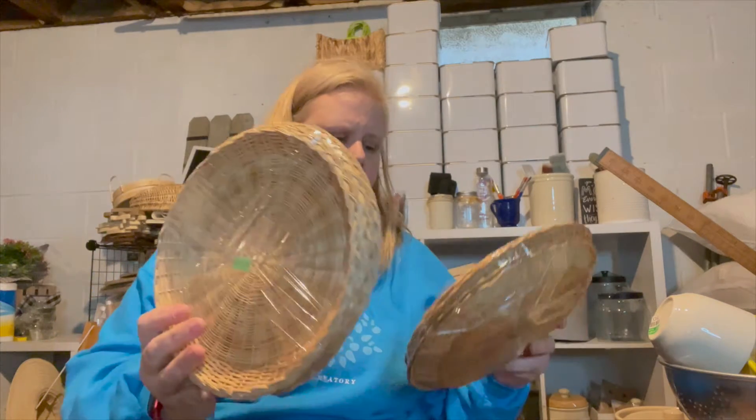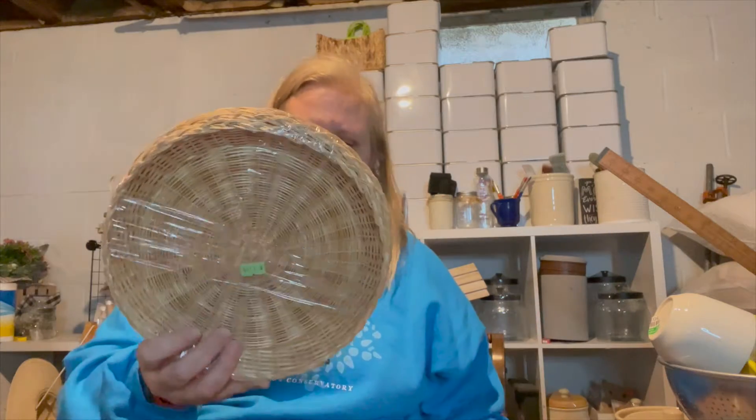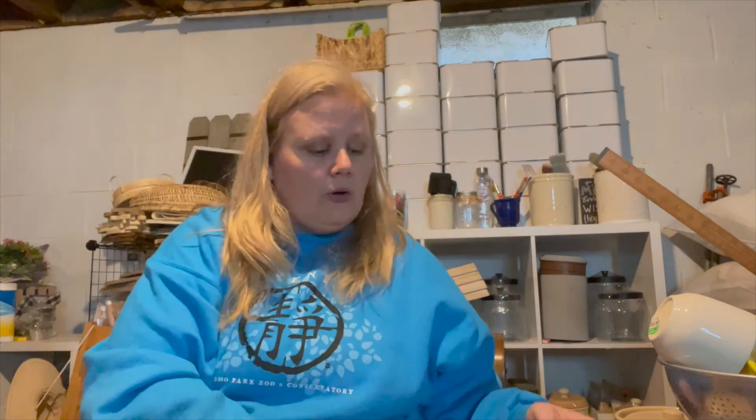I also got two different sets of paper plate holders — a dollar each minus the 20% off. Boho style is really coming in, and these look really cool as a display on your wall, or I can even paint them. That wraps up those two stops — I'm going to shift everything over before moving on.